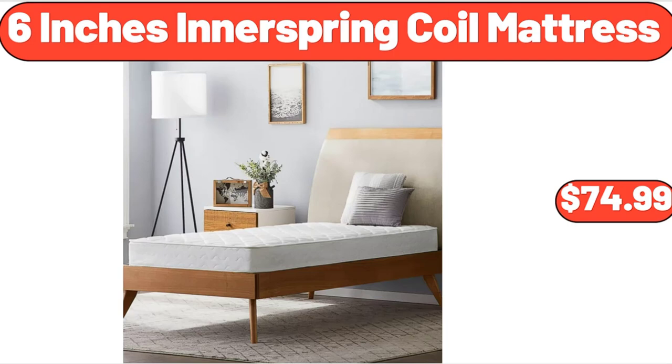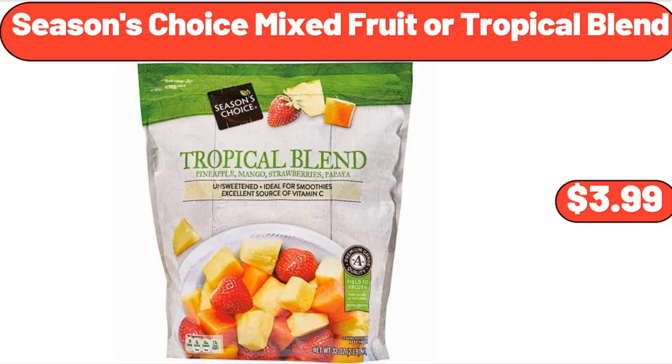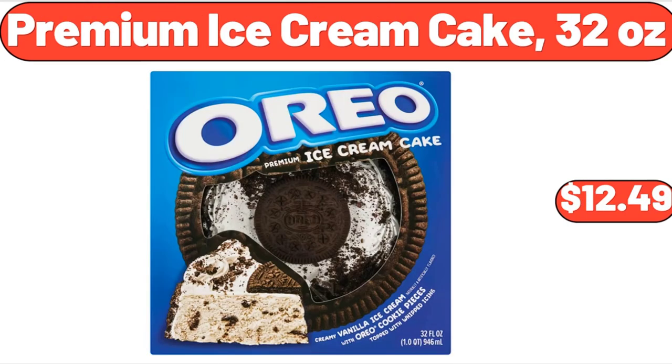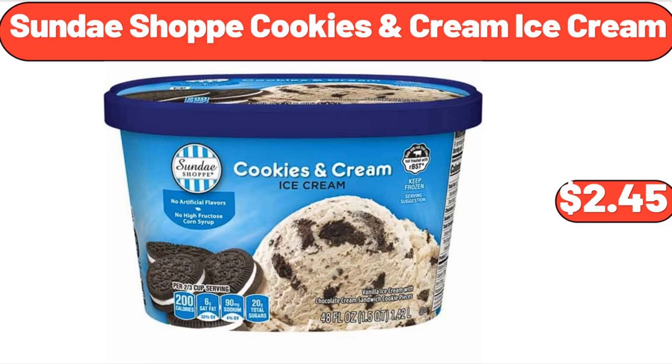6-Inch Innerspring Coil Mattress, $74.99. Drinking Glasses Set of 12, $14.99. Seasons Choice Mixed Fruit or Tropical Blend, $3.99. Microfiber Sheet Set, $13.99. 20-Quart Air Fryer, $122.99. Premium Ice Cream Cake, 32 ounces, $12.49. Peanut Butter or Caramel Non-Dairy Frozen Dessert Bars, $3.99. Sundae Shop Cookies and Cream Ice Cream, $2.45.